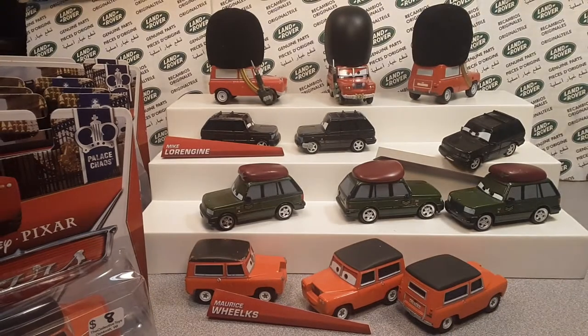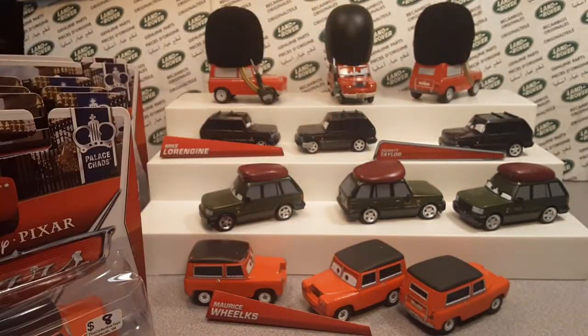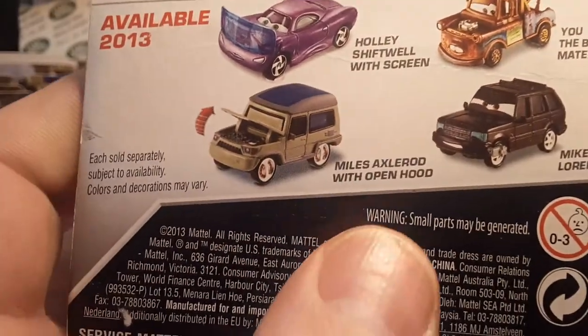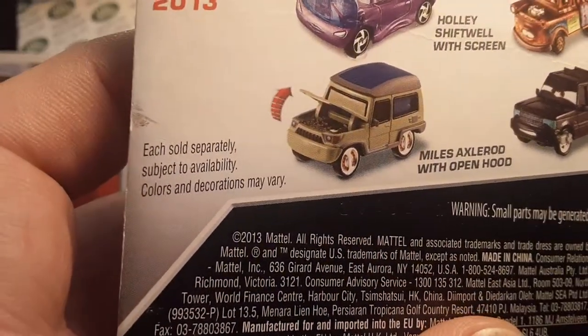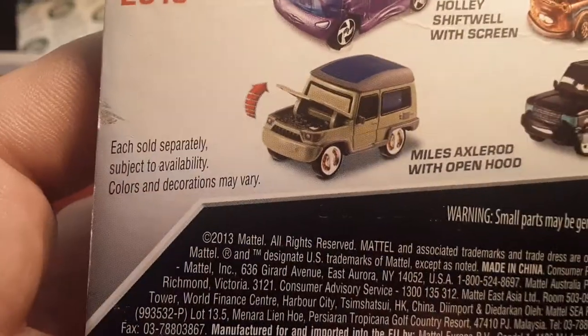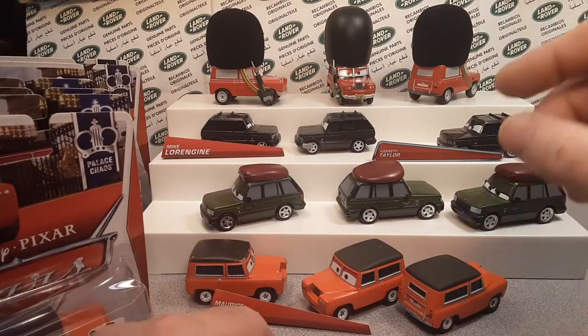I don't collect any other die-cast from the Cars movies — I just go for Land Rovers. And speaking of that, I want you to let me know: Miles Axelrod — do you think he's a Land Rover? I don't collect him because I don't really think he's a Land Rover. Let me know in the comments down below. Make sure you give me a thumbs up, smash the like button, and share.